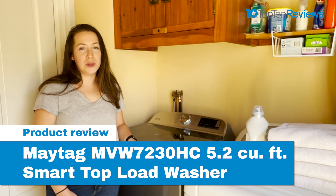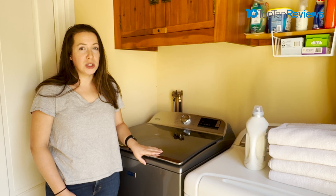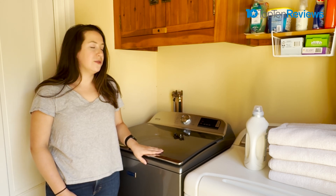I'm Cameron Rabidu, a contributor with Top 10 Reviews. Today, I'm going to be talking about the Maytag Smart Top Load Washer with Extra Power, which is a premium option from Maytag.